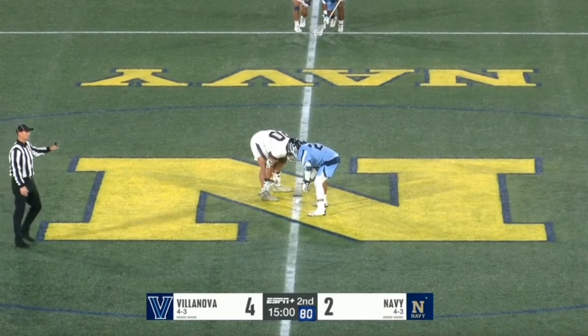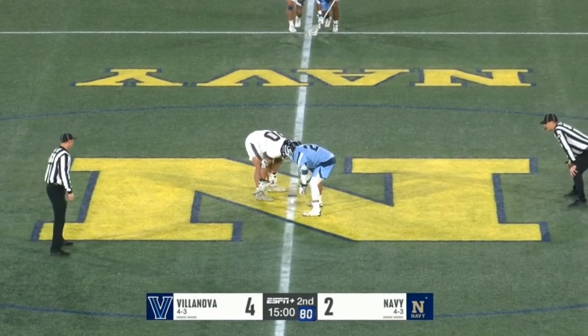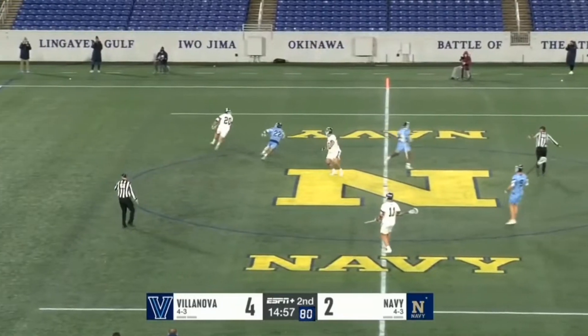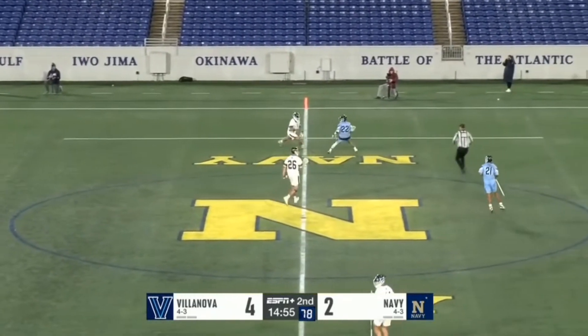On this face-off to start the second quarter, Zach does a great job on his sweep and goes into his opponent again. His sweep was so effective this time it goes behind his opponent and he has an easy uncontested ground ball.